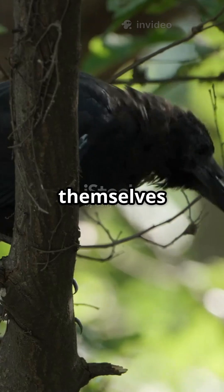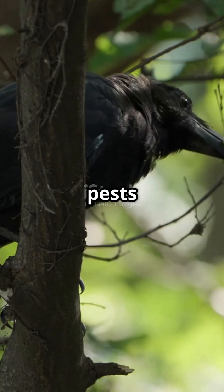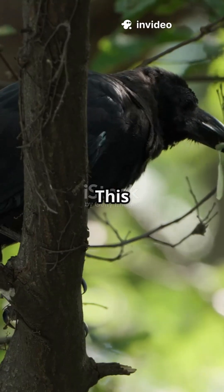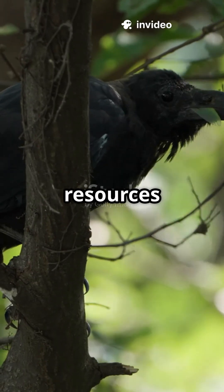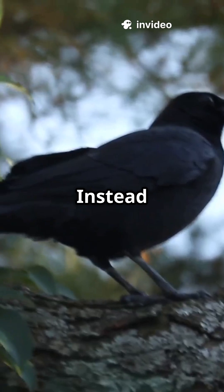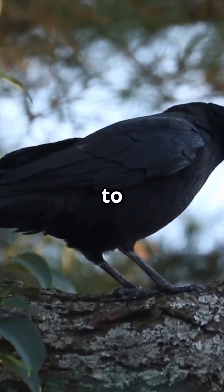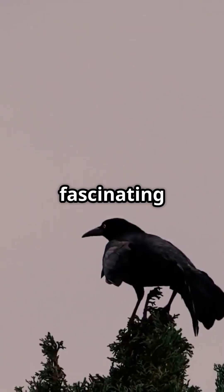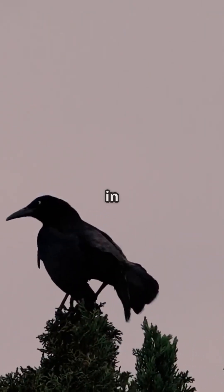By doing this, they keep themselves clean and healthy, avoiding the irritation that these tiny pests can cause. This behavior shows just how smart crows are, and how they can use the resources around them. Instead of relying on other methods or treatments, they find a way to use ants to help themselves. It's a fascinating example of how some animals have developed unique skills to survive in their environment.